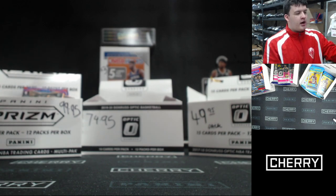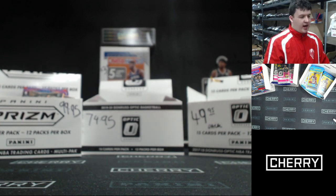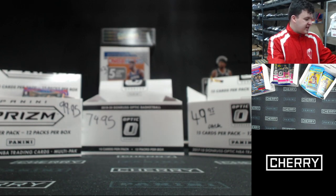We also have our $3 packs of Hoops gravity feed 19-20, Australian exclusive. If you're overseas, make sure you get into that.